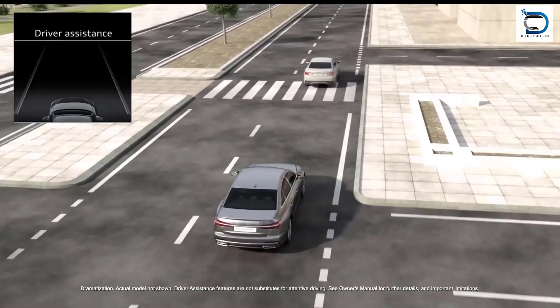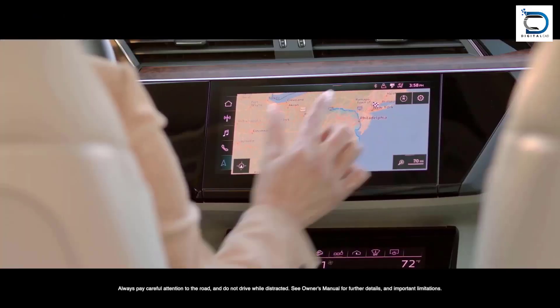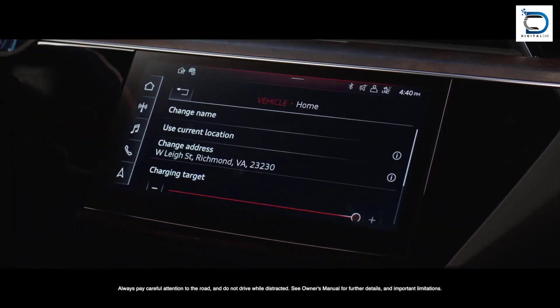The future of electric cars is bright, with many governments and companies investing in their development. Electric cars are also becoming more affordable, making them accessible to a wider range of people.